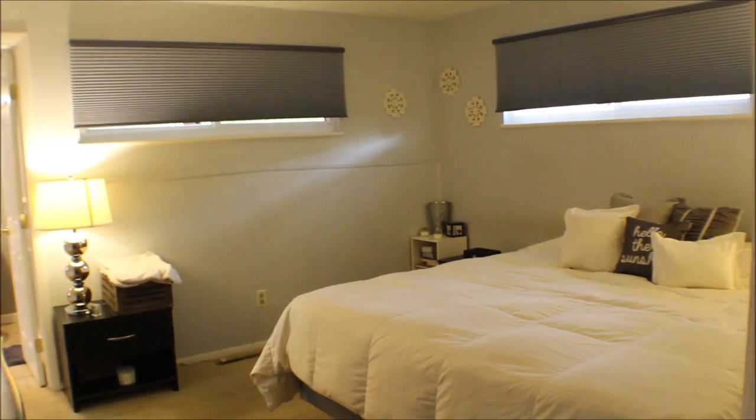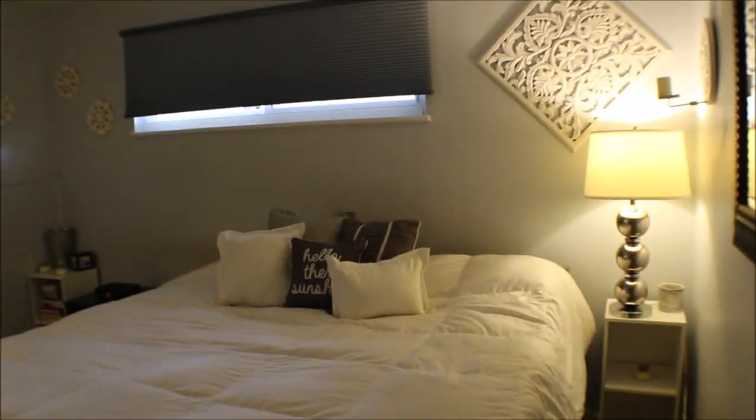Newer windows. Master bedroom with closet space.